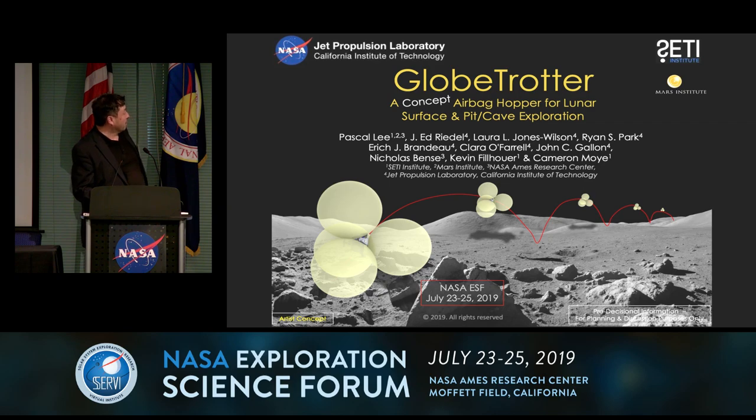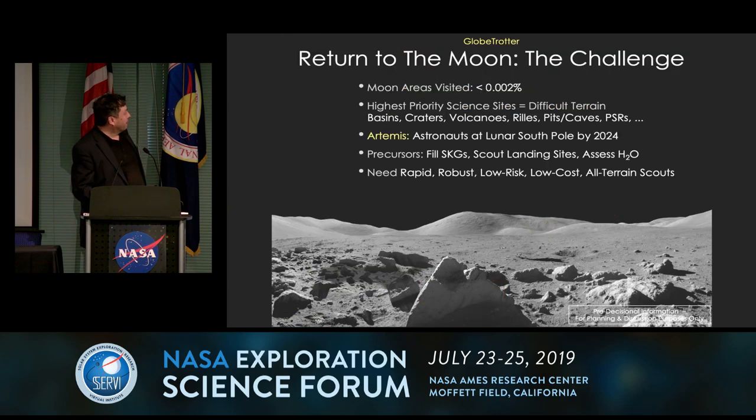So this is what we are fomenting. First of all, not a lot of the Moon has been visited from the surface — less than 0.002 percent. Meanwhile, every place that's really interesting geologically or scientifically is hard to get to. Artemis wants to get astronauts to the lunar south pole by 2024, so there's a schedule imperative. We have some strategic knowledge gaps to fill, and we might want to scout our landing sites because, as David Kring reminded us this morning, the lunar south polar region is not benign in terms of terrain and difficulty for mobility.